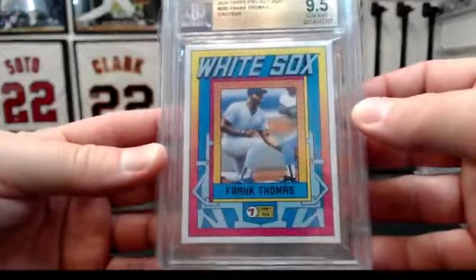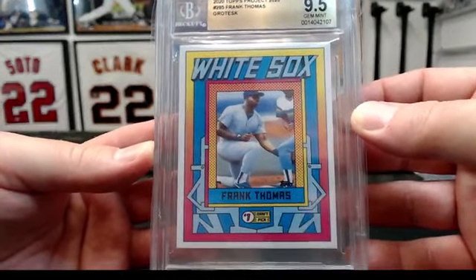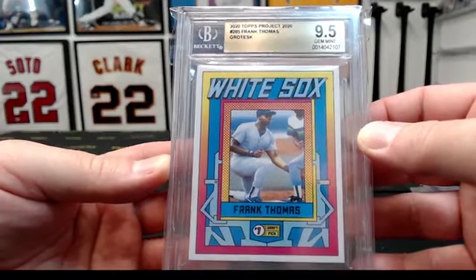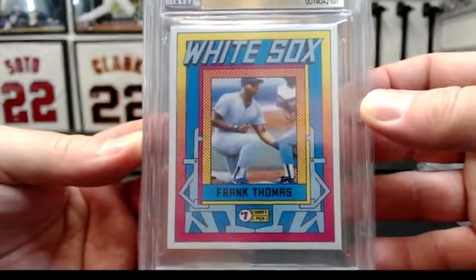To the White Sox. Maybe not three Project 2020 cards in the same case, but it is what it is. 2020 Topps Project 2020, Frank Thomas, artist is Grotesque — to the White Sox, BGS 9.5.